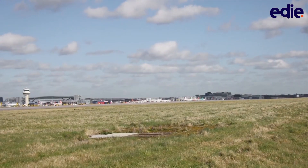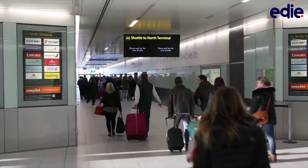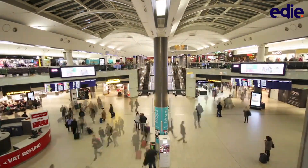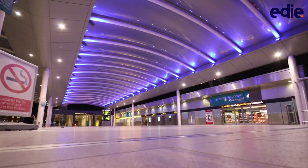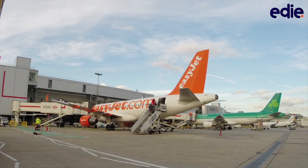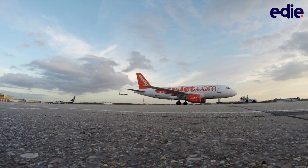It's the busiest single runway airport in the world, open 24 hours a day, 365 days a year. Gatwick Airport is a mini city servicing more than 43 million passengers annually. But what happens to all the waste left by this mini city's inhabitants?